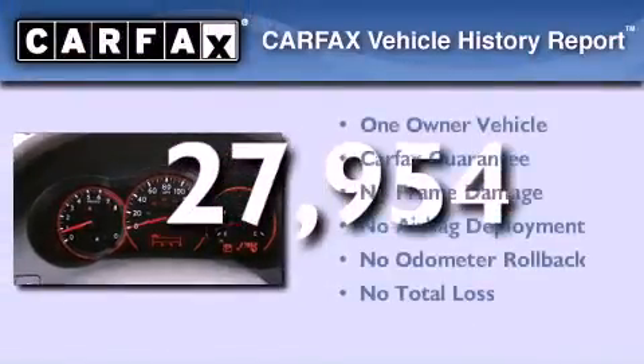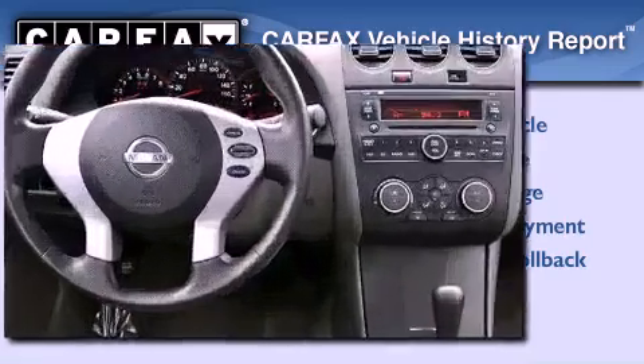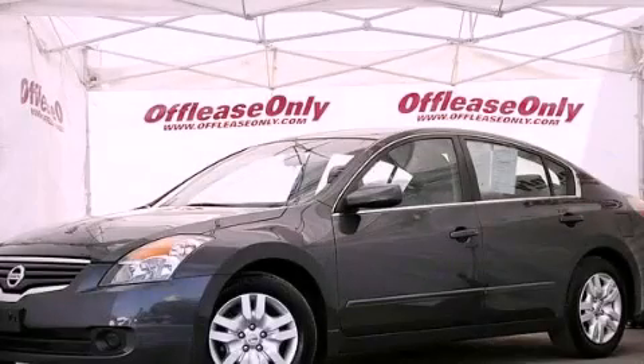This Nissan has had only one owner and it qualifies for the Carfax buy-back guarantee. Contact us today to arrange your test drive.